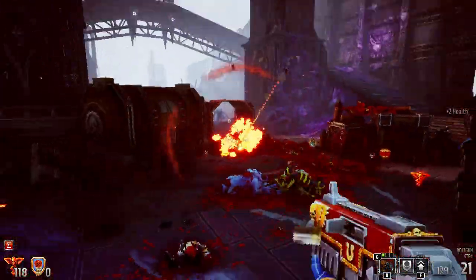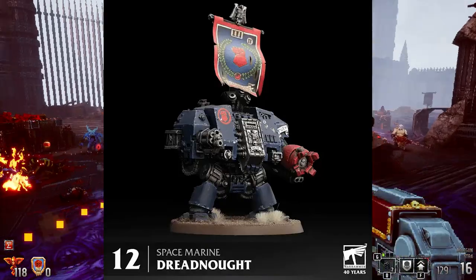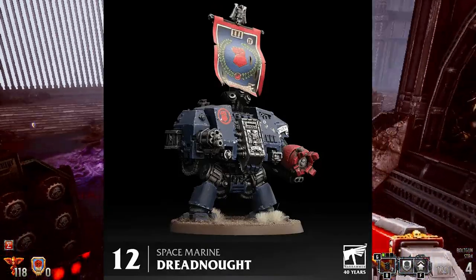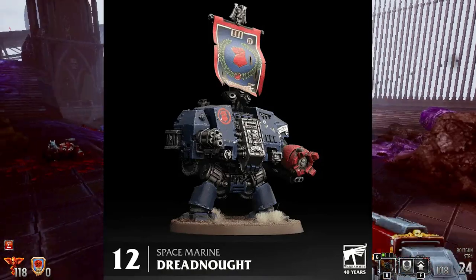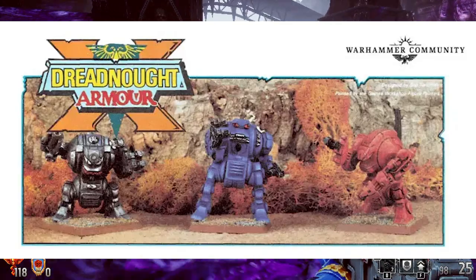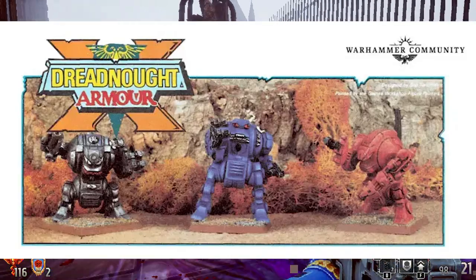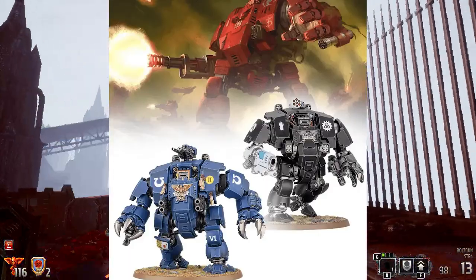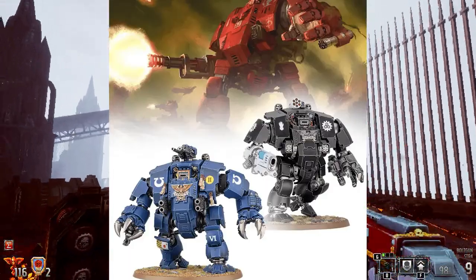Number 12 — Space Marine Dreadnought. It's hard not to love this dread. It's basically existed for a long time with only minor changes, so you know it has to be good. The Redemptors are a remarkable evolution of the original dreadnought, and it seems Games Workshop is going more and more in this direction.